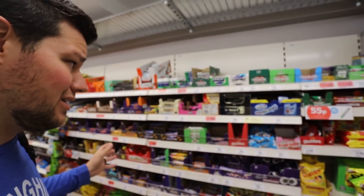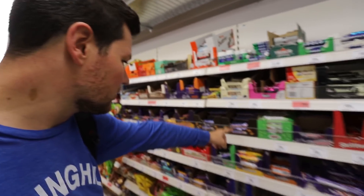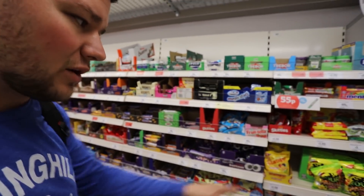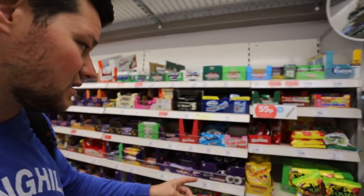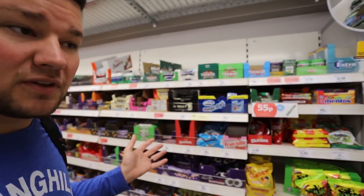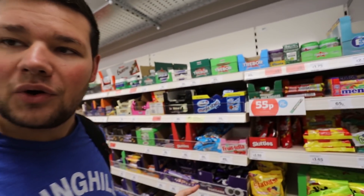In the candy aisle, a lot of things are pretty similar to what they are in the States - you have Snickers, Reese's, Sour Patch Kids. But there are also some different things. This is kind of a fun place to play around if you're in the UK - Frutella, Magic Stars - there's a bunch of stuff that's just different than what you might find in a US grocery store, but there's enough familiarity that you'll know kind of what's going on.